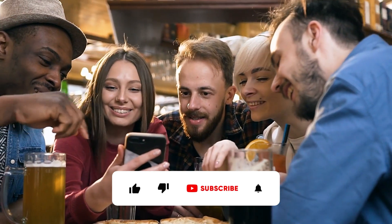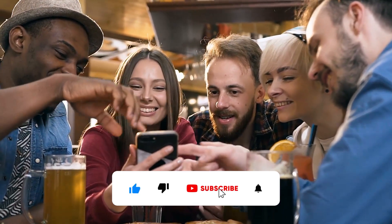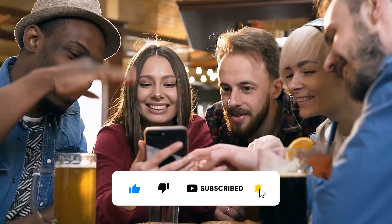Well, that's all for today. If you liked this video, don't forget to hit the like button, subscribe to the channel, and turn on the notification bell. I'll see you in the next video. Thanks for watching.